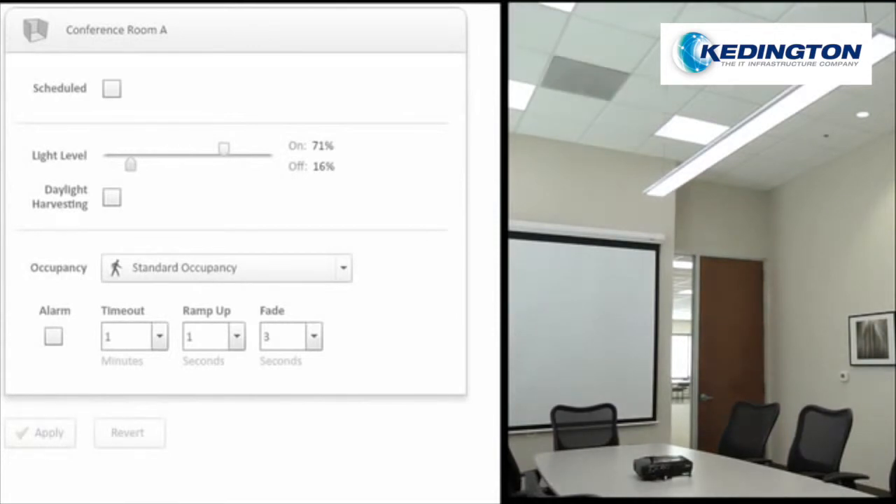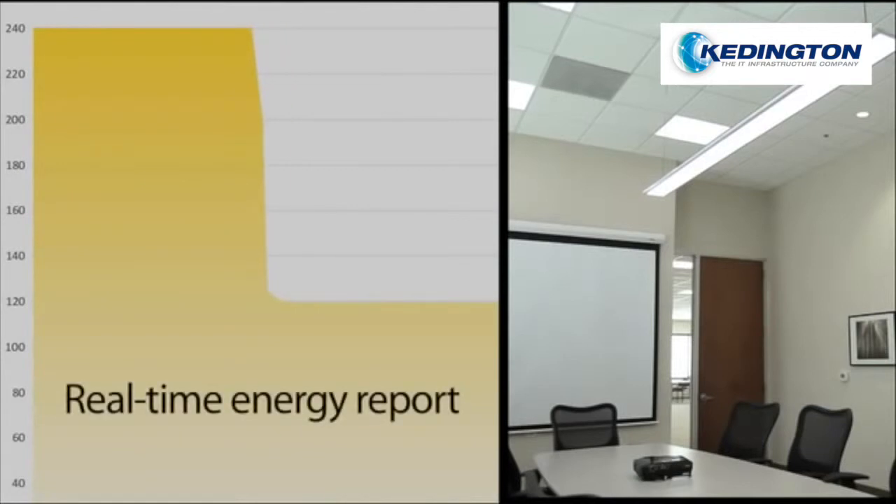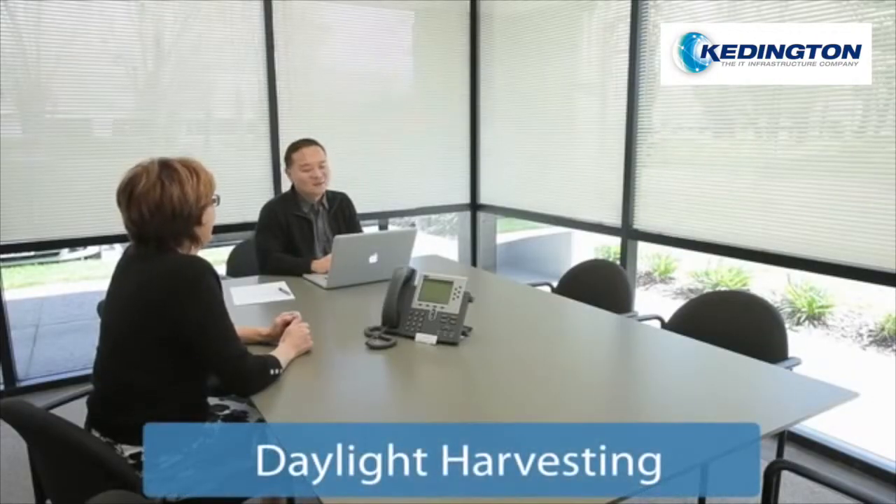For instance, reducing normal light levels by 30%, which is often barely noticeable, can result in nearly a 50% reduction of power. Daylight harvesting is an energy savings technique that uses outside natural light